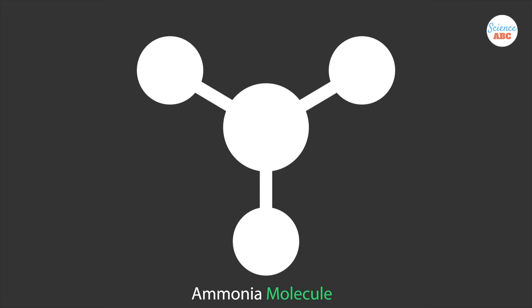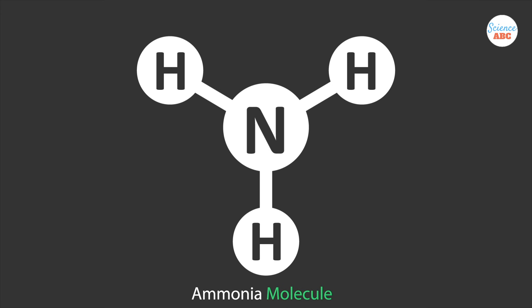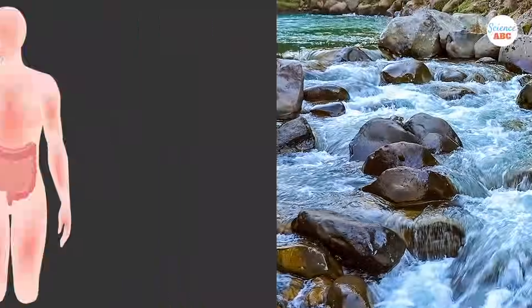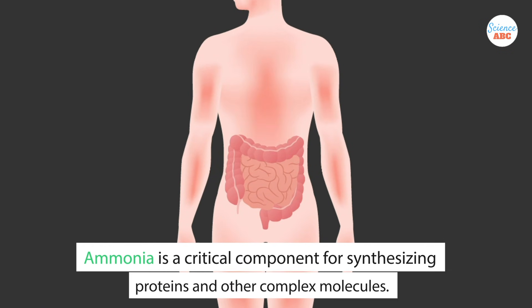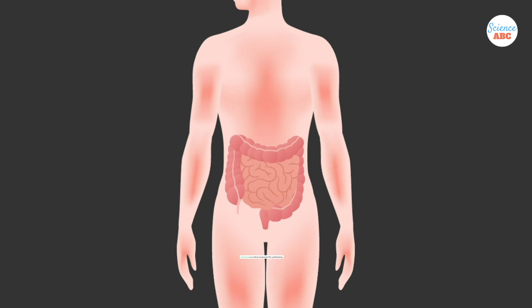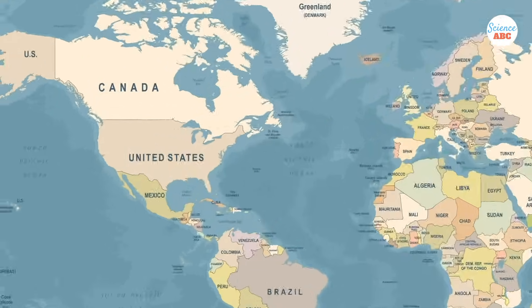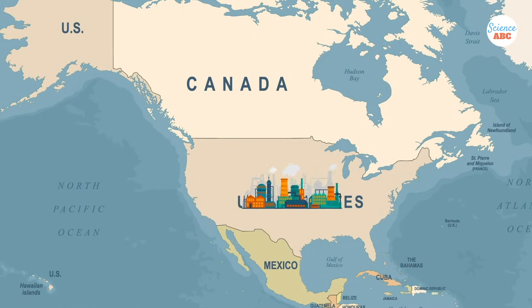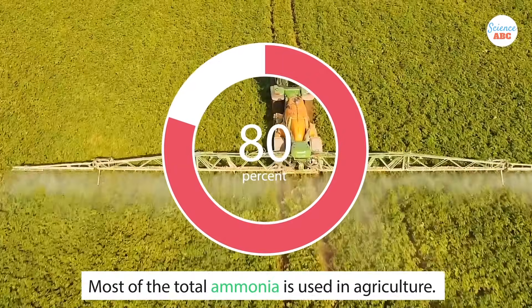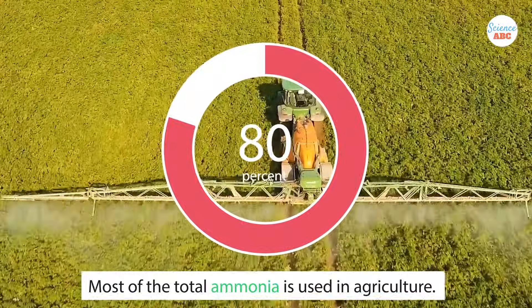Let's start with ammonia. Ammonia is a colorless gas with a highly pungent, suffocating odor. It is a compound formed by the combination of one nitrogen and three hydrogen atoms. It is commonly found in nature and is also produced within the human body, as it is a critical component for synthesizing proteins and other complex molecules. In many countries, including the United States, ammonia is one of the most widely produced chemicals.